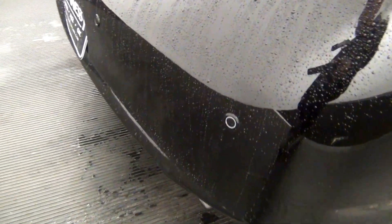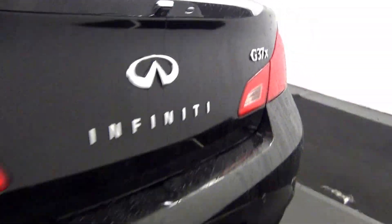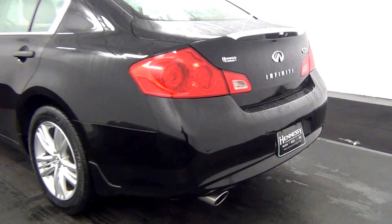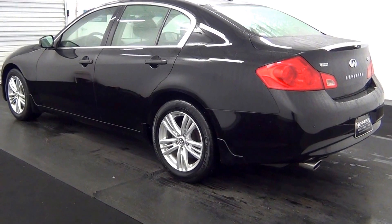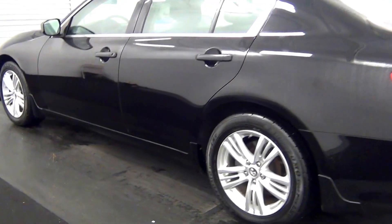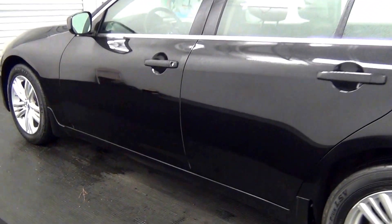We have bad parking assistance. A backup cam here. Scratches here. Chip here. Touch up here.